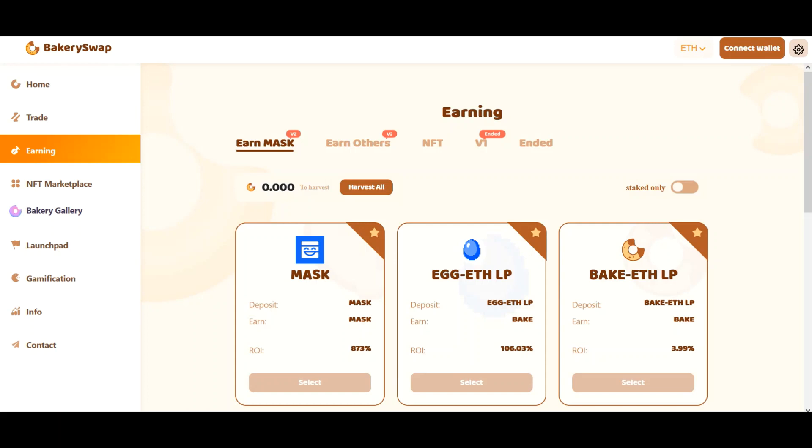So not to keep it long, here is the well-known Mask Network project. We are now on the BakerySwap website. This is an exchange and also a decentralized trading platform. There is an opportunity to participate in the staking program of top projects.